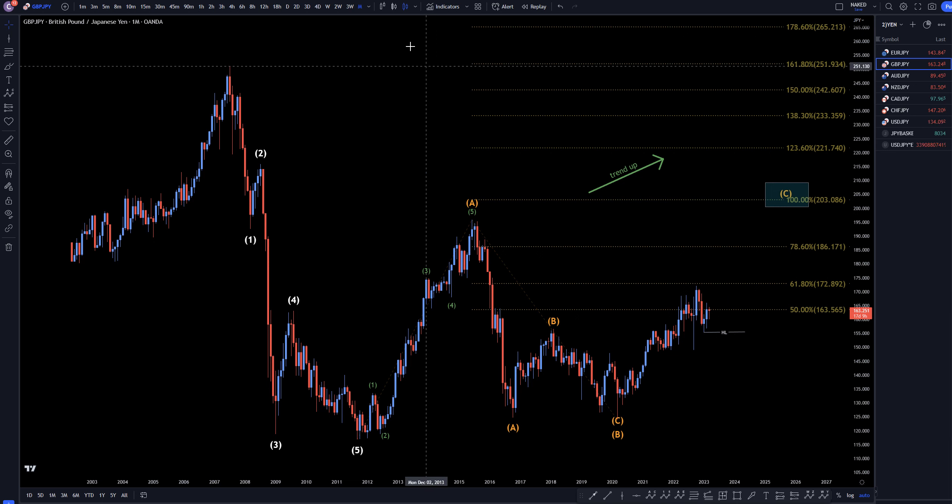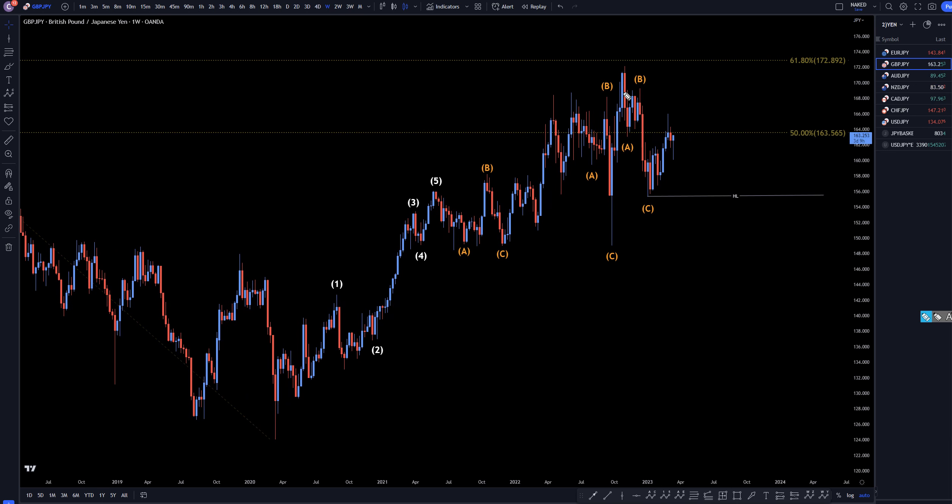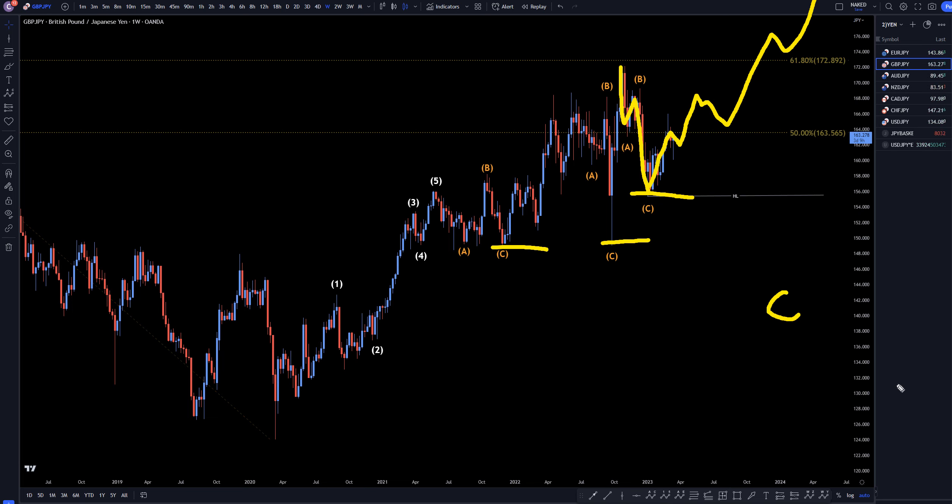On the weekly time frame, we definitely did make three waves down right there — one, two, three. It made a higher low, higher low, higher low, just keeps on making higher lows all the way up. Still all part of one trend. On the longer time frames, I believe this will keep on making higher highs and higher lows and continue on up to make that big wave C of the big correction that I was showing on the monthly time frame.